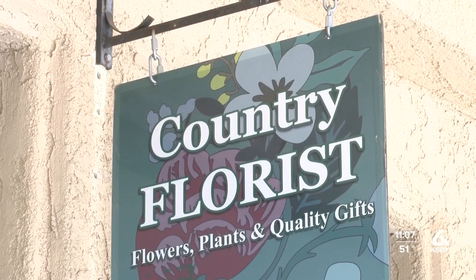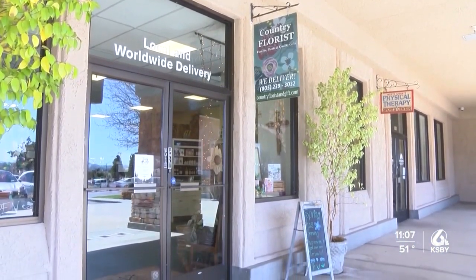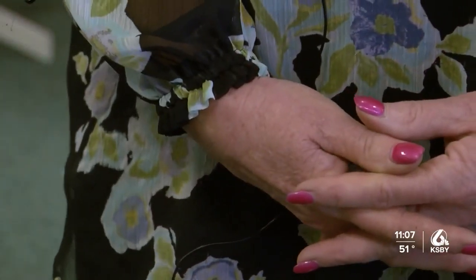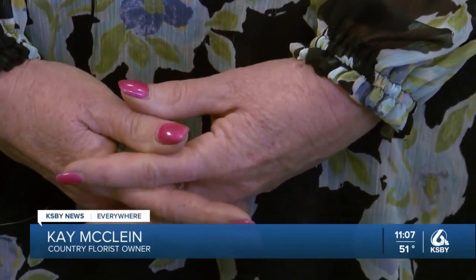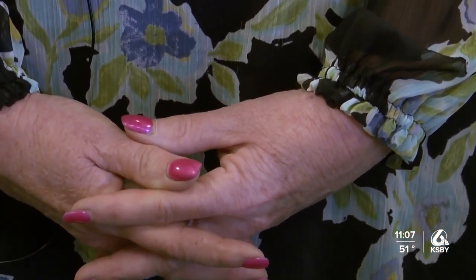The owner of Country Florists near Creston Road, who didn't want to be on camera, says she knew right away this would be a beneficial outcome for the community. I think the overall structure of what they're doing is going to be beneficial. There's a lot of children that walk home from school and ride their bicycles, and to have that sidewalk fixed and bike lanes in there, I think it'll just be a lot safer for the kids.